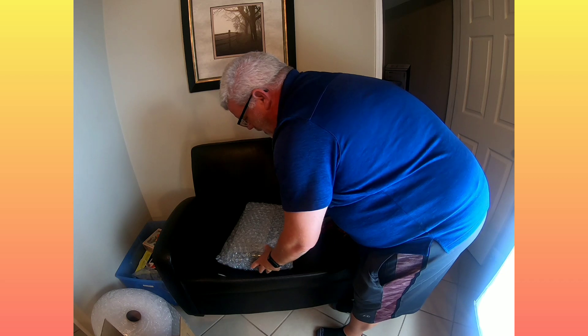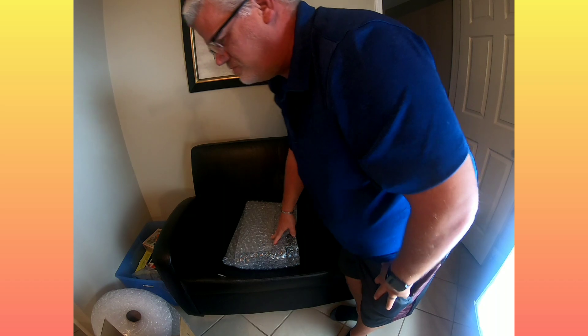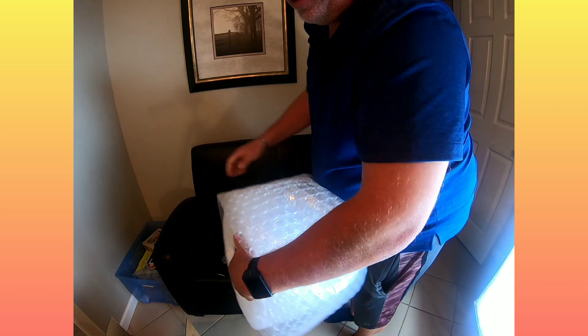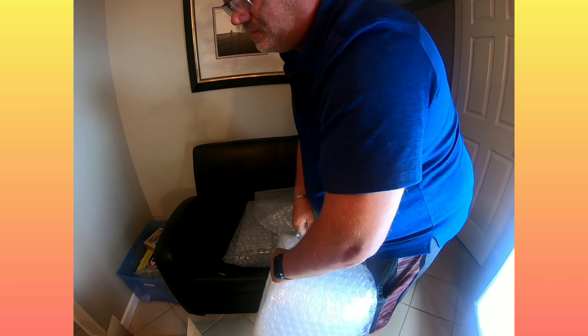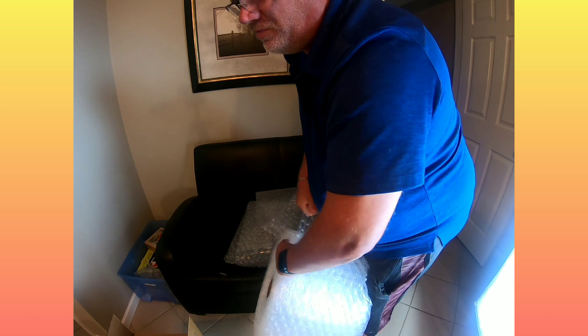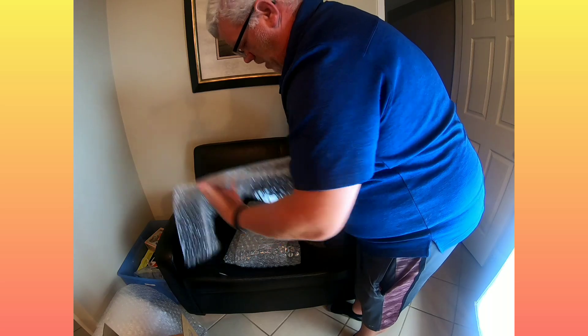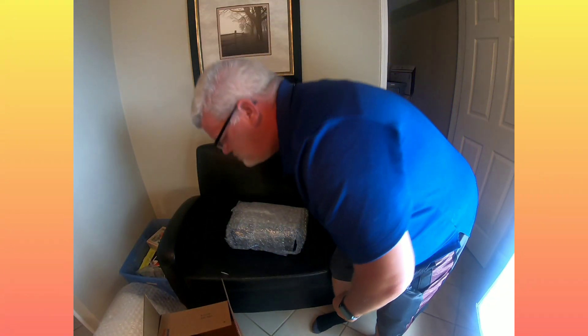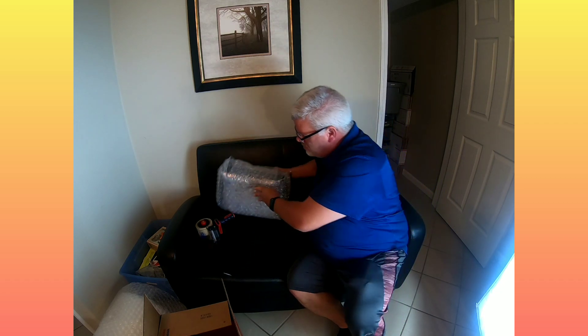I ship a lot of larger bulkier items and this is what I use quite frequently. Once in a while you will get an item that breaks, but I would say 96 to 97 percent of them arrive safely — and that's what you want. Now that I've got every inch of this food saver covered, it's ready to be placed in the box.